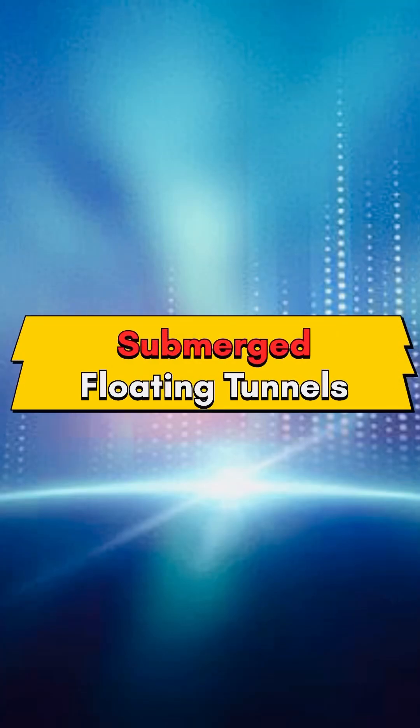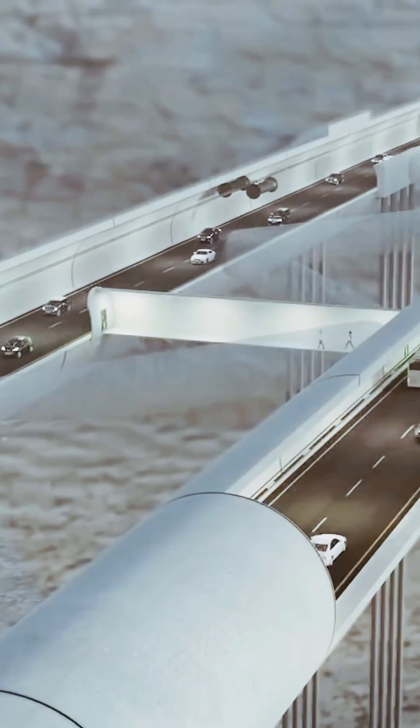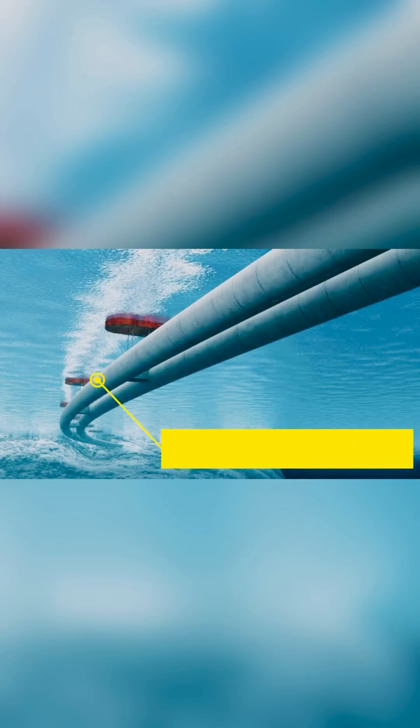Welcome to our YouTube Shorts episode, where we explore the fascinating world of submerged floating tunnels. Submerged floating tunnels are engineering marvels that connect two landmasses, allowing transportation and communication beneath the water's surface. Today, we'll delve into the key aspects of these innovative structures.